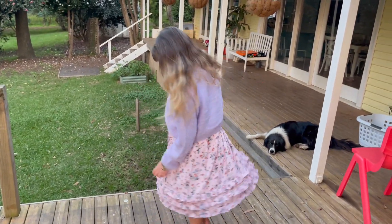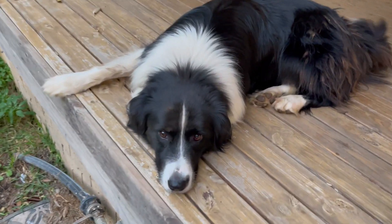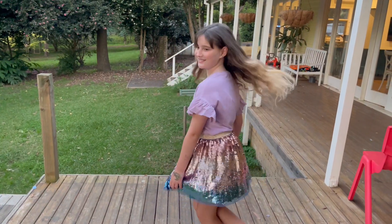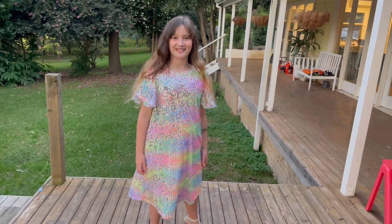I'm gonna try some on for you guys. This is my favorite one! I don't think Pingu's very impressed. Here's the next dress, guys. Here's my skirt, guys. This is so cute and it's so beautiful! This outfit reminds me of bananas, guys.